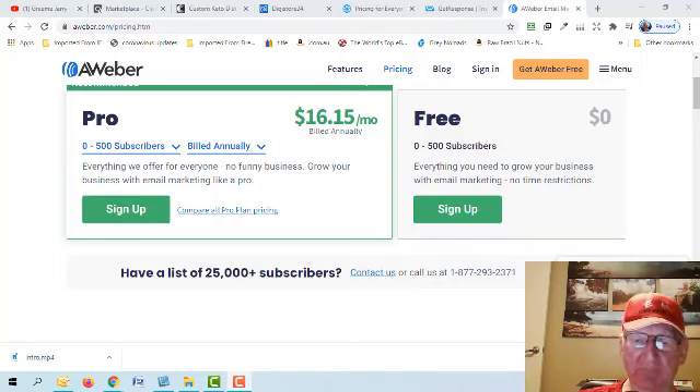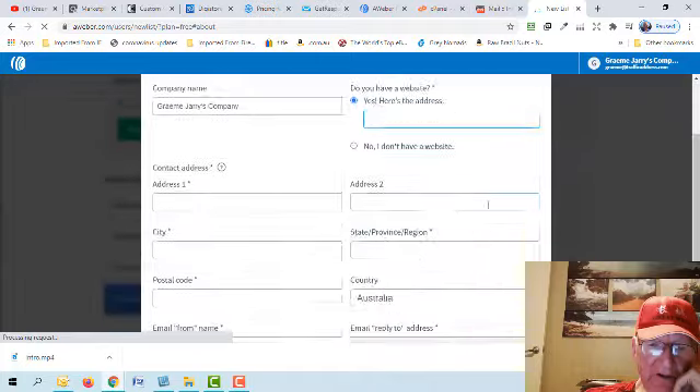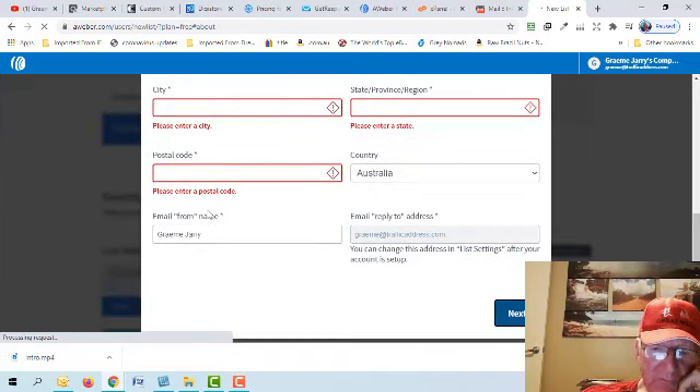I personally use a different service that I pay a lot more for because I have many more subscribers and send many emails — it's all part of doing business. I've gone ahead and set up an account in AWeber. You'll go through it and it'll ask you a few questions. You can skip some of them but you'll need to fill in others — I'll let you do that yourself.